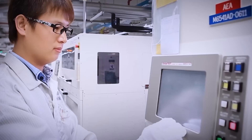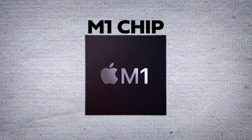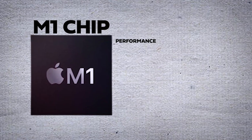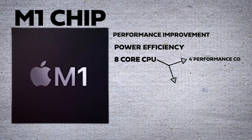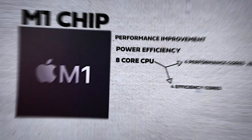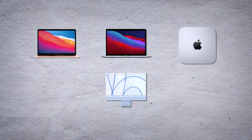Since 2020, Apple has made significant efforts in its chip development. Starting with the M1 chip based on ARM architecture, the chip offers significant performance improvements in power efficiency, featuring an 8-core CPU including 4 performance cores and 4 efficiency cores. The chip can be used in the MacBook Air, 13-inch MacBook Pro, Mac Mini, and later the 24-inch iMac and iPad Pro.